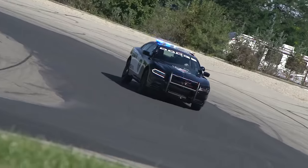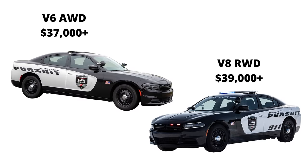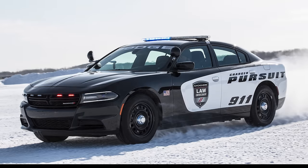Unlike the civilian Chargers, there aren't trim levels — there are just two models: a V8 rear-wheel drive and a V6 all-wheel drive. The starting price for the V6 Pursuit is around $37,000, which is much higher than a regular Charger V6, where the base 2022 SXT comes in around $32,000, and the V8 Pursuit model is around $39,000.